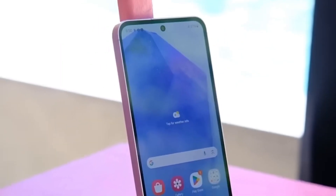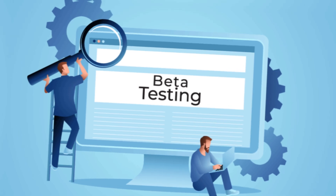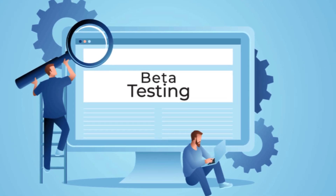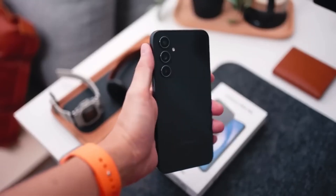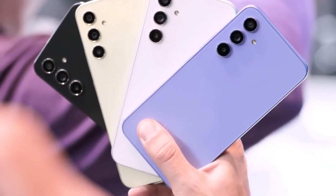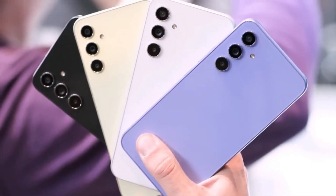A smoother beta testing phase means fewer headaches for everyone involved. It's also important to keep in mind that beta testing is a critical part of the software development cycle. By allowing a selected group of users to try out the features, Samsung can gather valuable feedback and identify any potential problems that could affect the broader release.